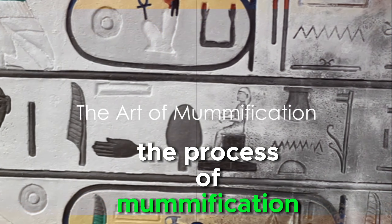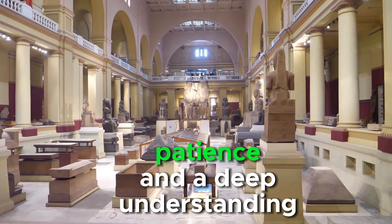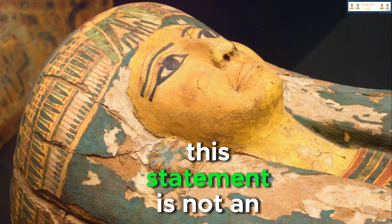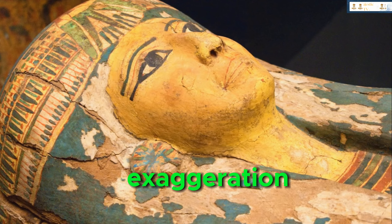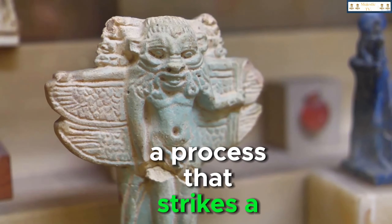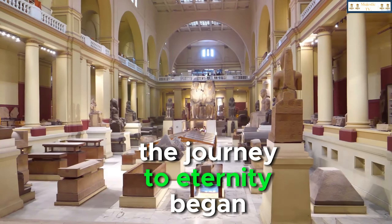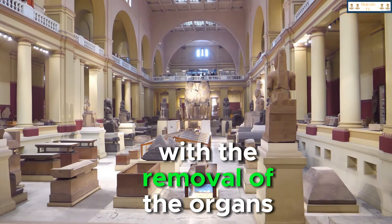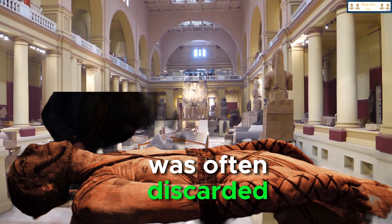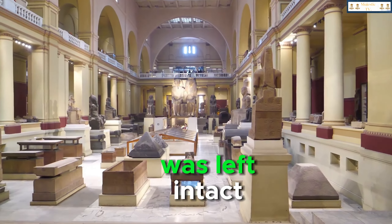The process of mummification was no simple task. It required precision, patience, and a deep understanding of the human body. The ancient Egyptians were true masters of mummification, a process that strikes a balance between art and science. The journey to eternity began with the removal of the organs. The brain, once thought to be of no importance, was often discarded, while the heart, believed to be the seat of the soul, was left intact.